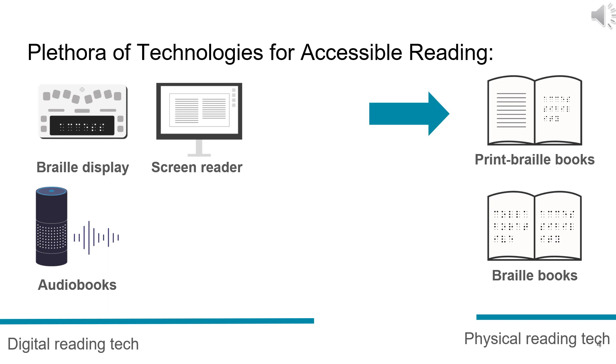On the right, we have Braille books, which are books with Braille instead of text. We also have print Braille books, which are specialized publications that combine both printed text and Braille on the same page, designed to be accessible for both visually impaired and sighted readers alike.